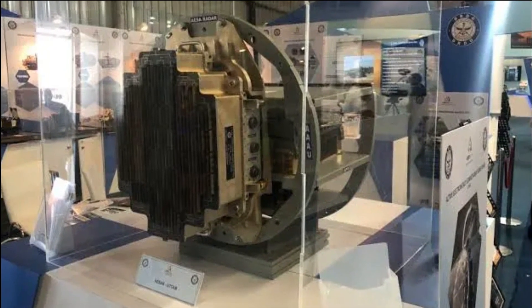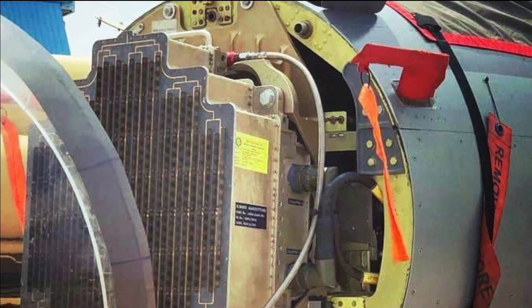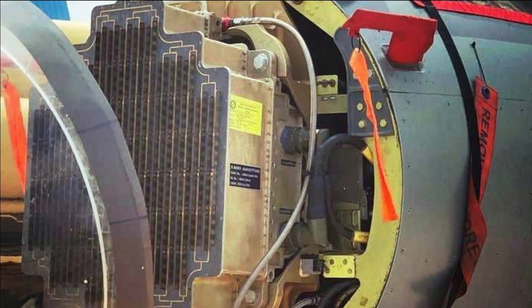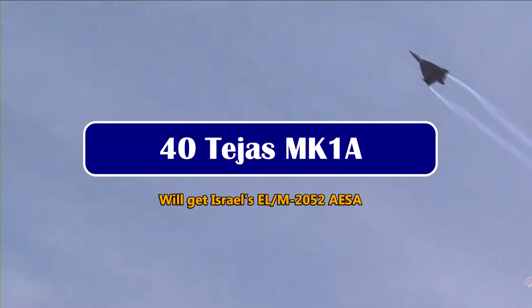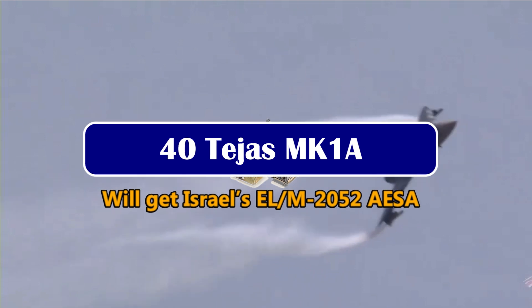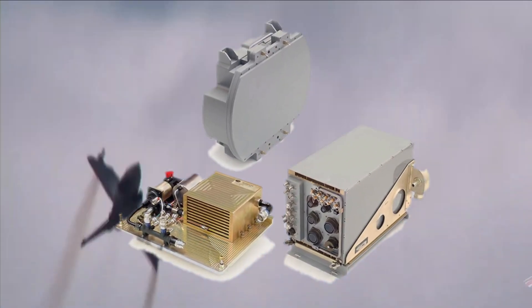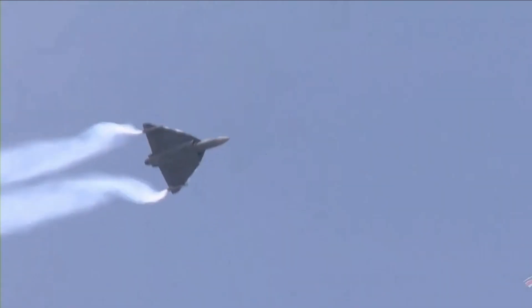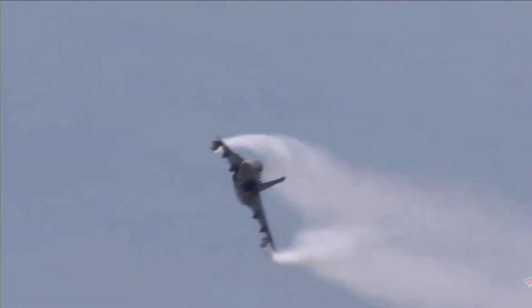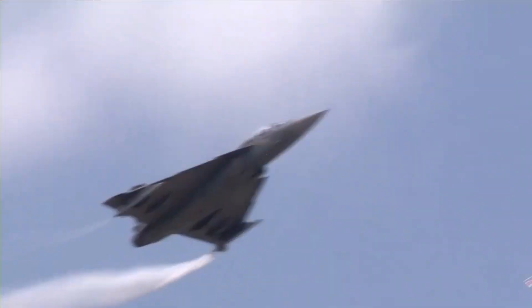However, this is not a matter of concern, as we have to remember that this is the first time India is developing its own AESA fire control radar and now integrating it. The remaining 40 Tejas Mark 1A will have Israel's ELM-2052 AESA Fire Control Radar. The Israeli AESA Radar has also been equipped on board Jaguar Darin-3 fighter jets of the Air Force. Learning from the Darin-3 upgrade and experience, it will be much easier for HAL to integrate ELM-2052 radars on LCA Tejas.